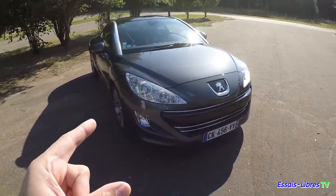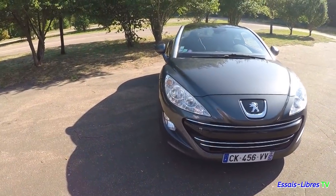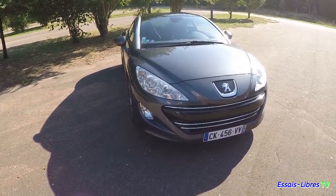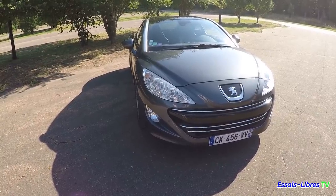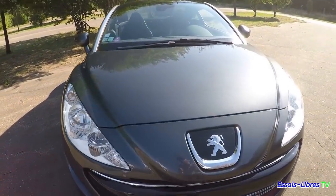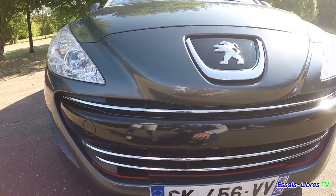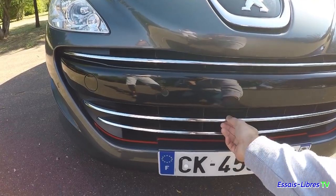Parlons du design. Ils avaient pris la face avant de la 308 de l'époque — exactement les mêmes pièces. Les pare-chocs, feux, tout ça, c'est la même chose. Il y a juste le pare-chocs qui est beaucoup plus large par rapport à la 308. Il a une belle finition, noir laqué — c'est comme ça pour toutes les RCZ. Les jantes chromées jaune, c'est d'origine.